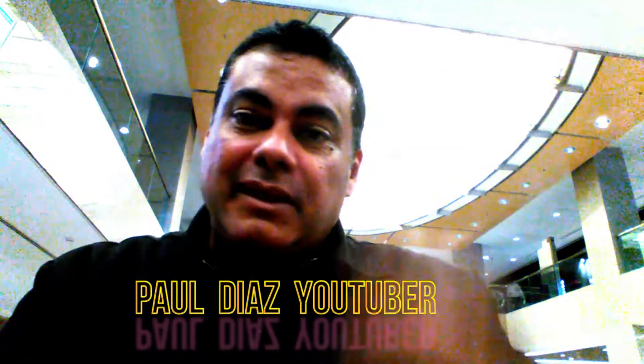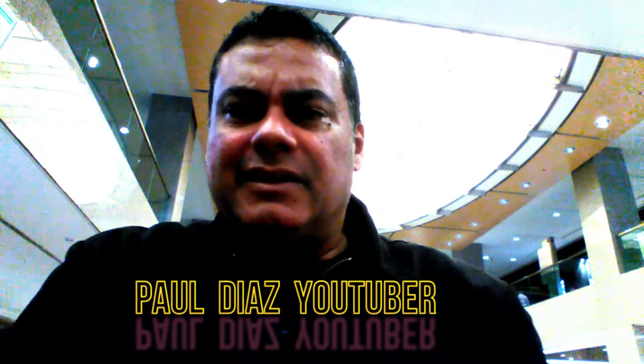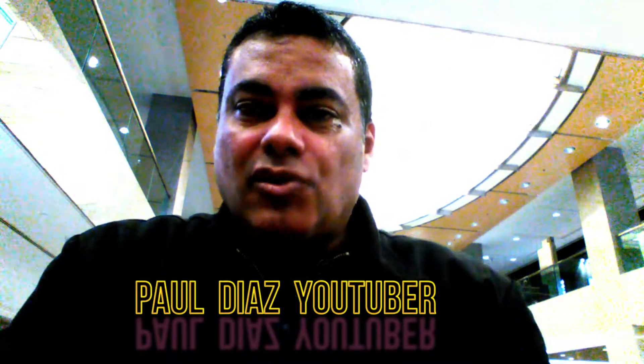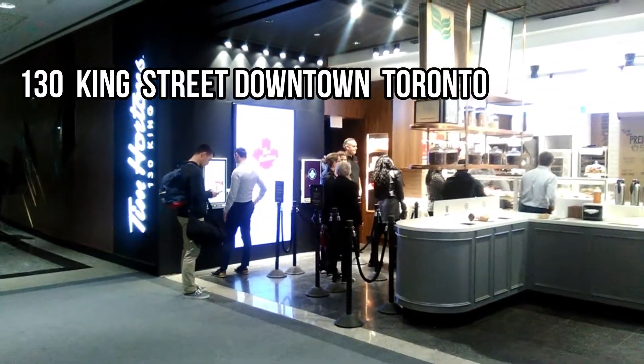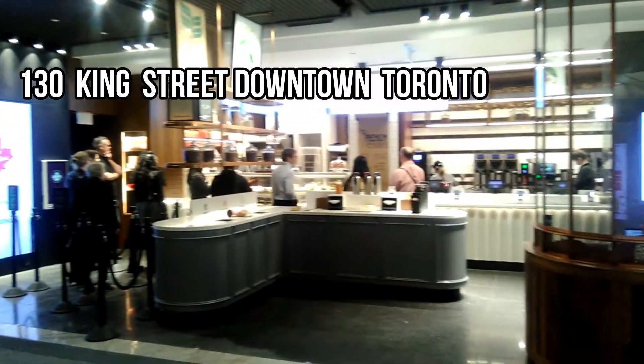Hi guys, how are you all doing? It's me Paul. I just finished making a review for Burger King. I'm here in the Exchange Tower at 130 King Street in downtown Toronto. Let's see if we can make at least two food reviews.